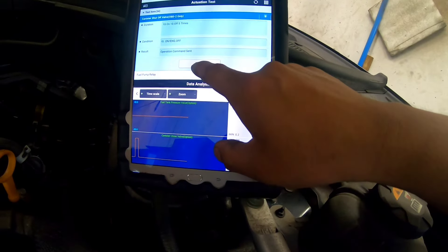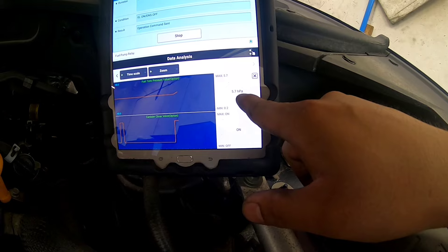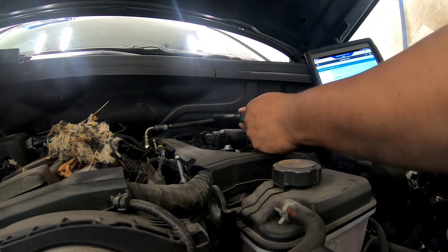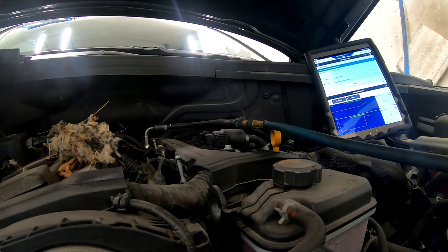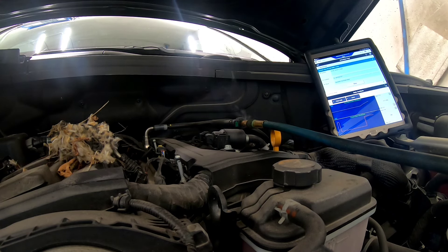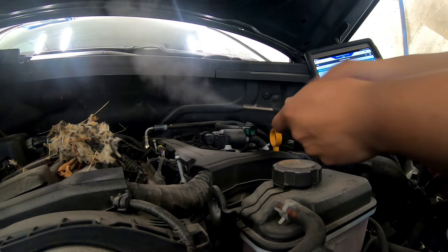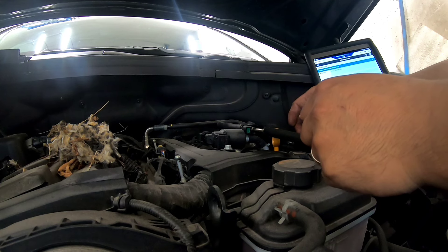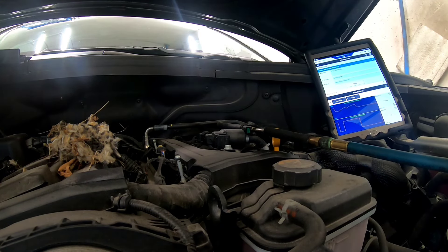Now what I'm going to do is close the canister close valve — that's on — and we should see a rise in signal on our fuel tank pressure sensor. I think I need an adapter here because it's leaking at the connection point — that's not sealed. Okay, I'm going to try this adapter so it's locked in. I hope this will fit. Okay, so now this one is sealed properly.